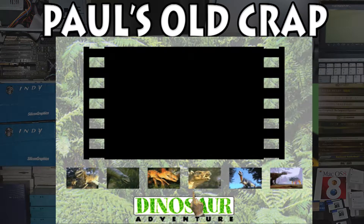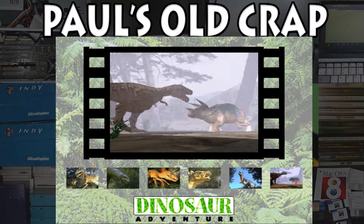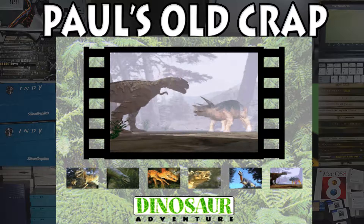Check out these awesome movies. This one here is on the intro screen. Look at how realistic this is — it's almost like you're there.